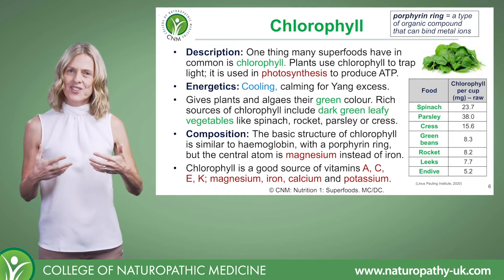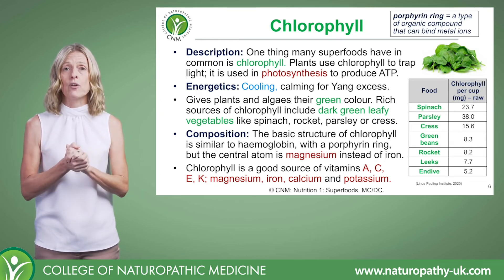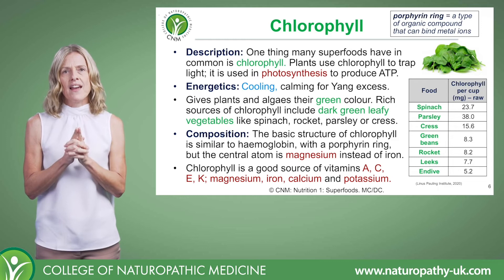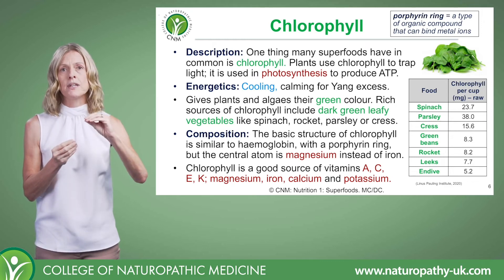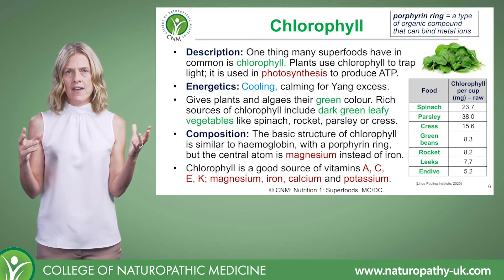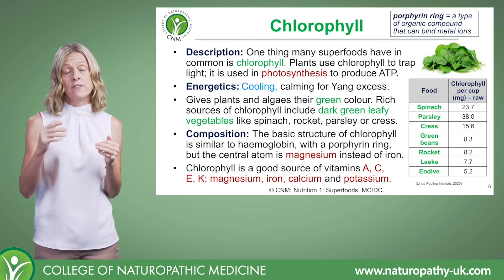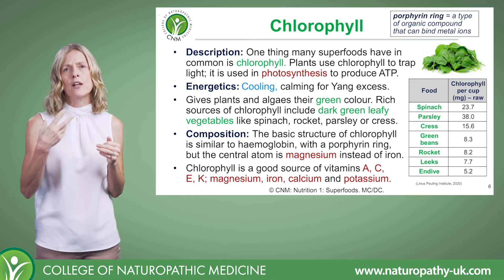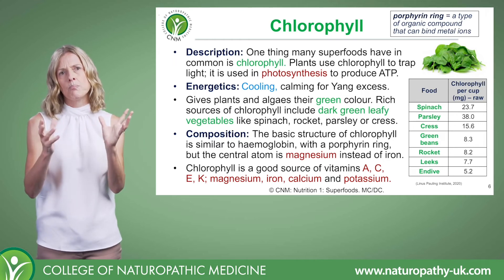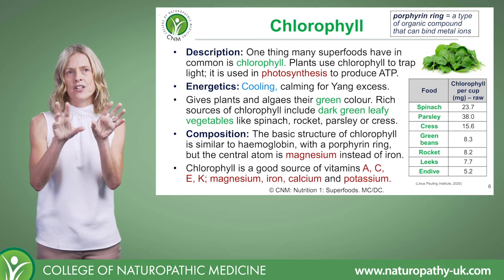There are also other pigments in plants that often have health benefits like chlorophyll, and these can alter the color to some extent. For example, dark leafy green vegetables are also very rich in carotenoids — the yellowy-orange pigments — but the green chlorophyll pigment conceals them. Bear that in mind when using food colors to guide your food choices.